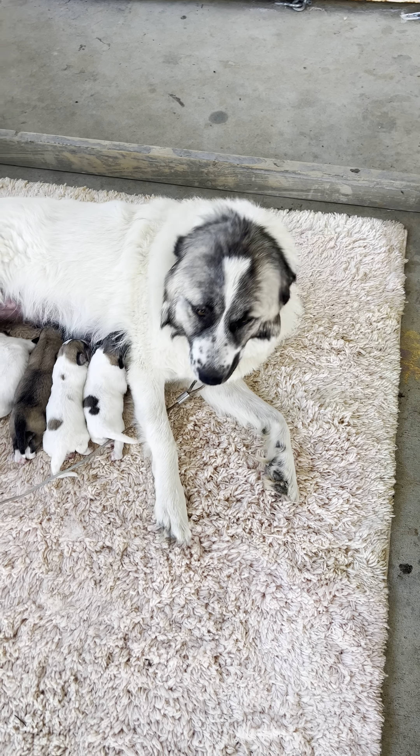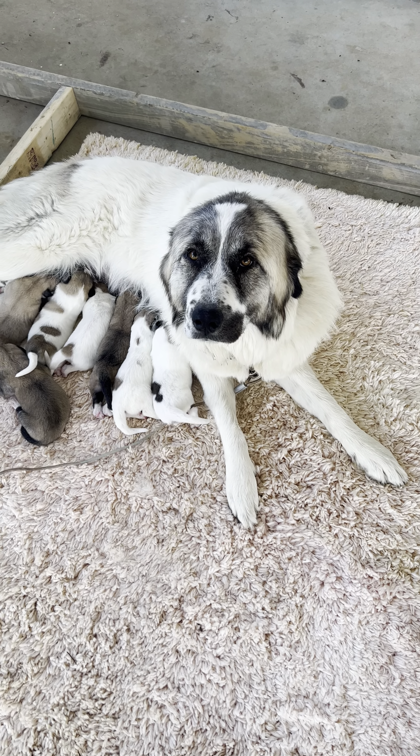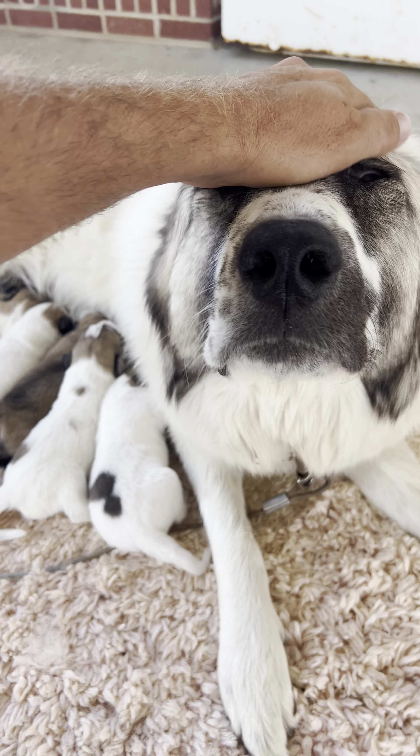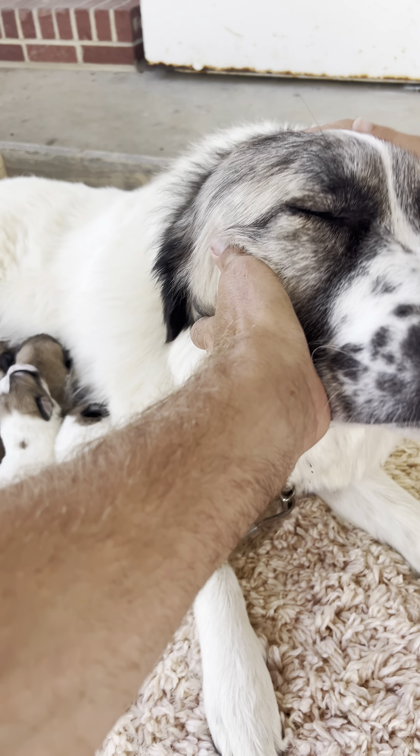She's a sweetie and she had 10 puppies, didn't you? Did you have 10 puppies? Yes, you did. He's so cute, he's so cute, baby.